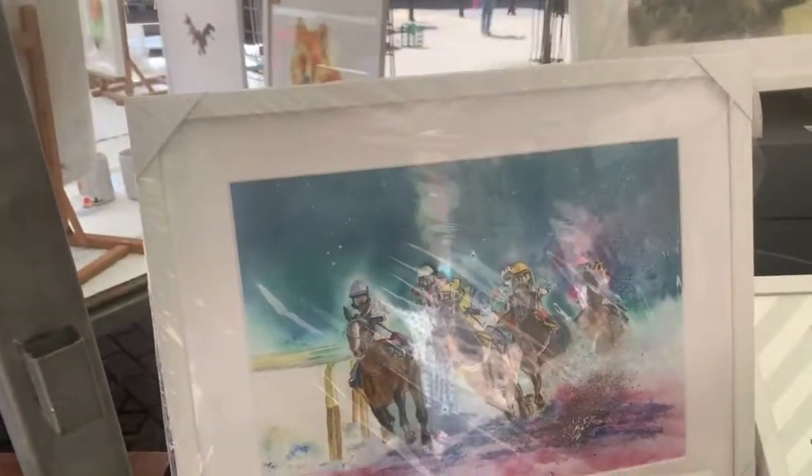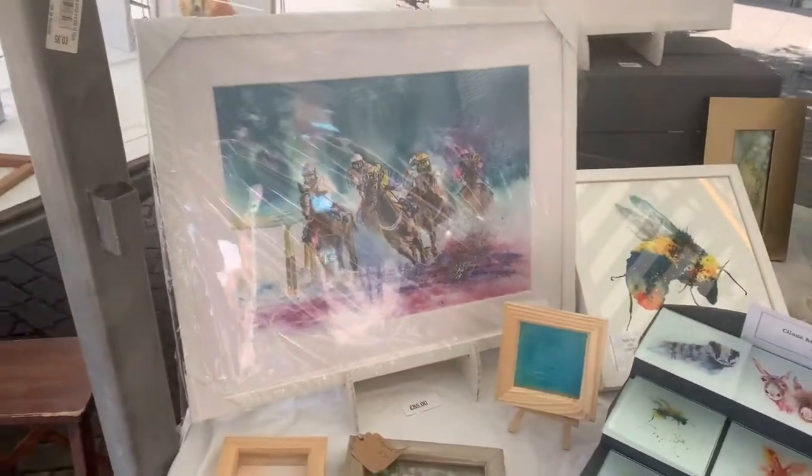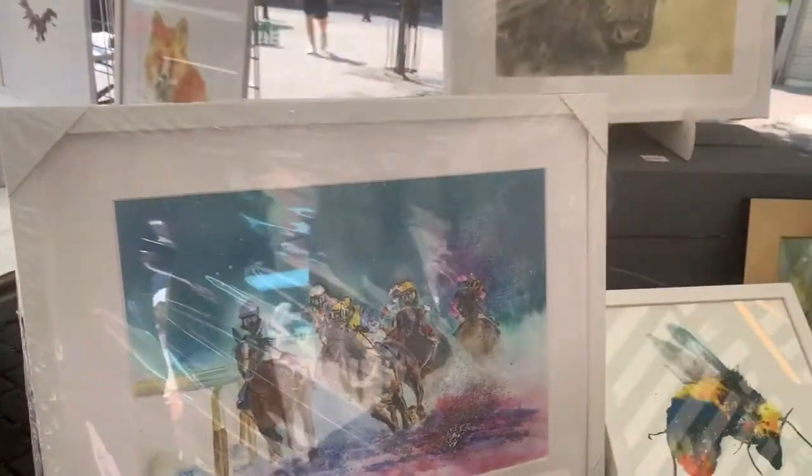I love creating this — there are lots of different colors. The original is actually for sale. I don't really bother taking the originals with me because I don't want them getting damaged. So it comes as a giclée print and it also comes as a canvas print.